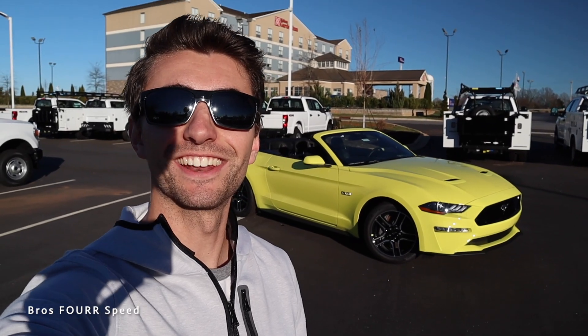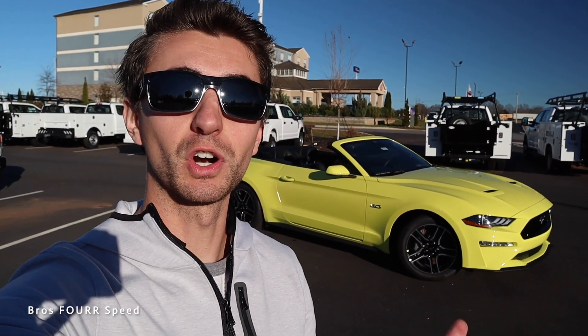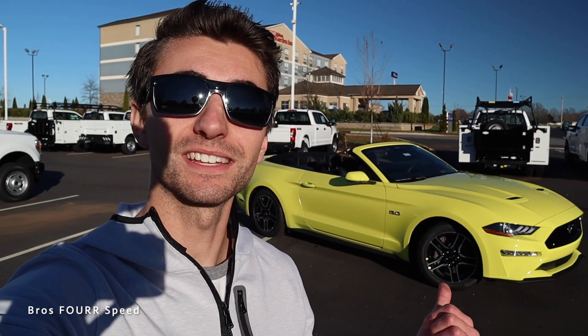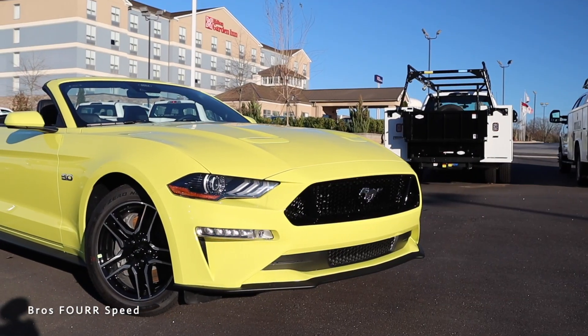What's up guys, and welcome back to the channel. In today's video we're going to take a look at this 2021 Ford Mustang GT Convertible with a six-speed manual transmission. Huge shout out and thank you to Randy Marion Ford for providing this Mustang for today's video — definitely check out their website, links down in the description below.